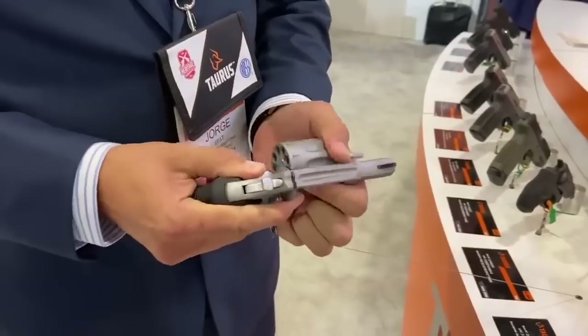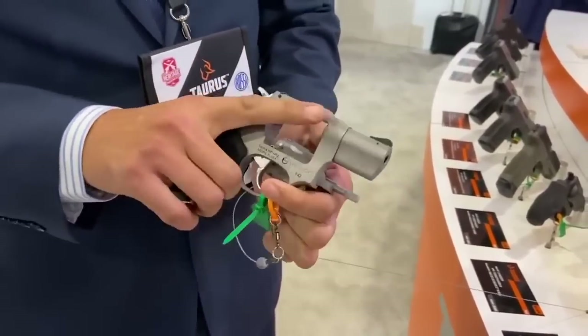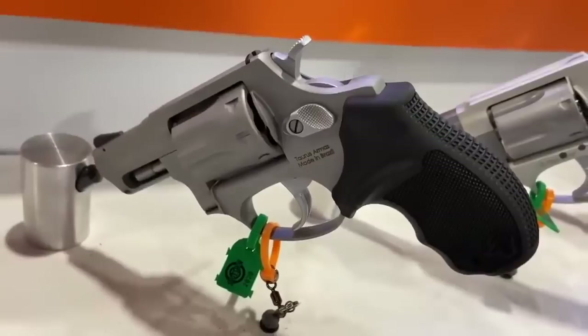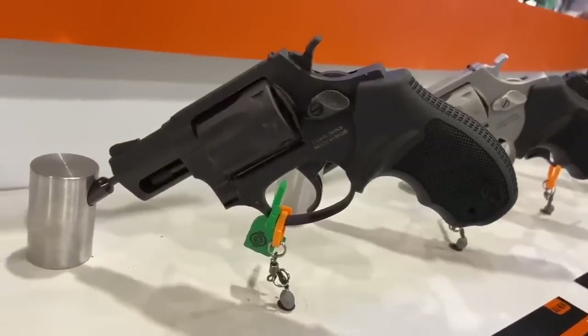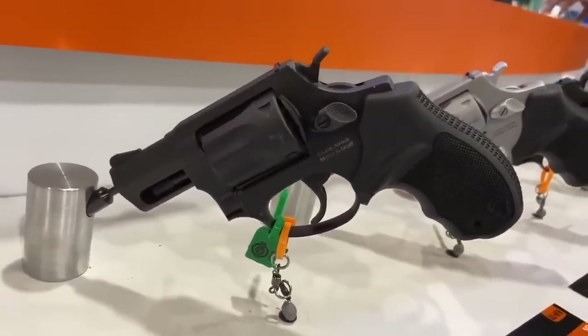Number one: the Taurus 942, an eight-shot .22LR. They just announced in 2020 that this will also be available in .22 Magnum. It's very small and very concealable. Having eight shots of .22 Magnum is awesome — it's a very good self-defense weapon. It's easy to use and a .22 Magnum won't rattle the hand.